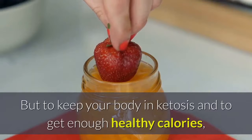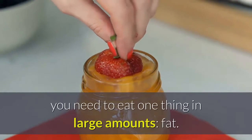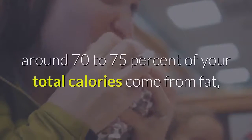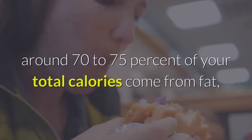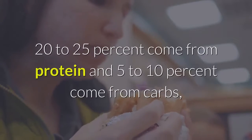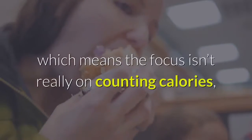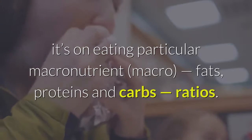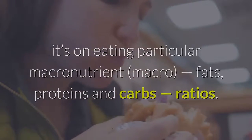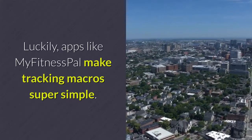To keep your body in ketosis and get enough healthy calories, you need to eat one thing in large amounts: fat. On the ketogenic diet, around 70-75% of your total calories come from fat, 20-25% come from protein, and 5-10% come from carbs. This means the focus isn't really on counting calories — it's on eating particular macronutrient ratios: fats, proteins, and carbs. Luckily, apps like MyFitnessPal make tracking macros super simple.